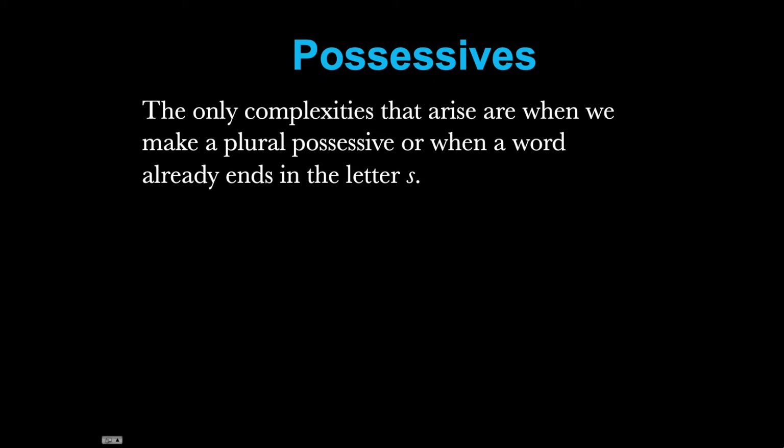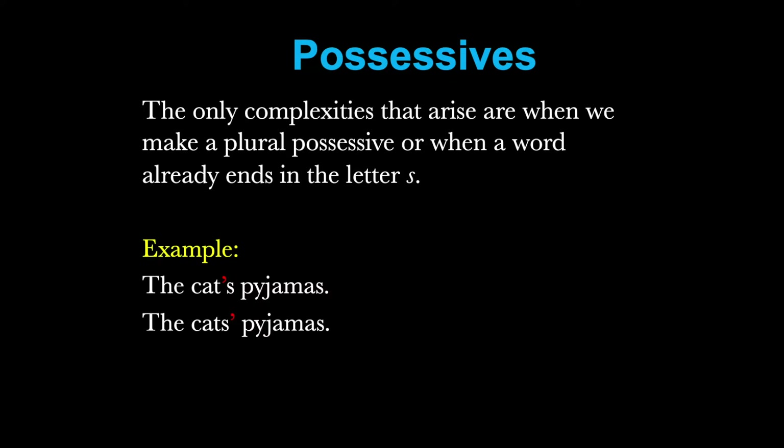The only complexities that arise with this are when we want to make a plural possessive, or when the word we want to make possessive already ends in the letter S. The example we looked at before — the cat's pyjamas — meant the pyjamas belonging to one cat. But suppose we were looking at a bunch of pyjamas that belong to several cats. Well, we simply write the plural of cats and move the apostrophe to after the S.